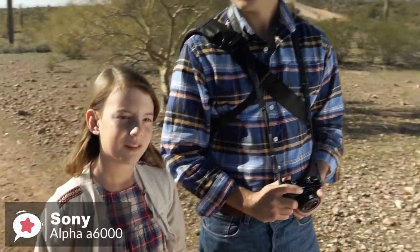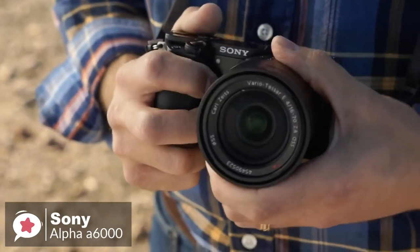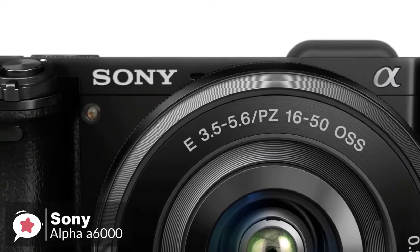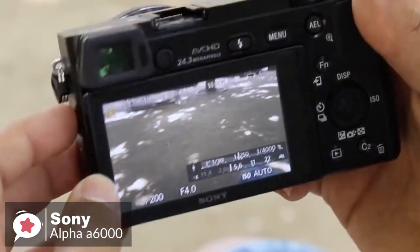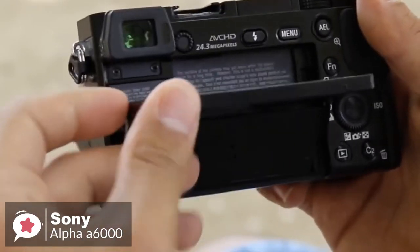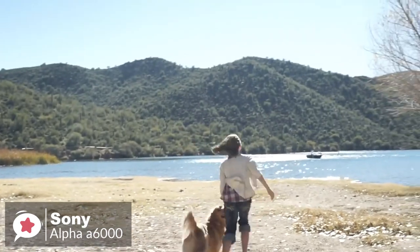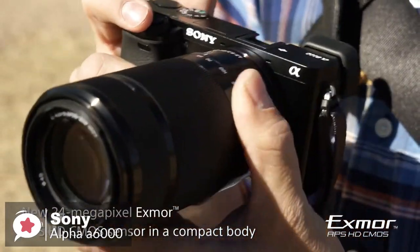Design-wise, when you pick up the Sony A6000 for the first time, two things are instantly noticeable: the plush grip and the solid build quality of the body. Though the camera is mostly plastic on the outside, it has a durable magnesium alloy chassis inside. On the back of the camera is a tiltable LCD screen, which is joined by an electronic viewfinder. Moreover, despite its small size, the A6000 gives you full DSLR control and immediate access to the functions you need to shoot like a pro.